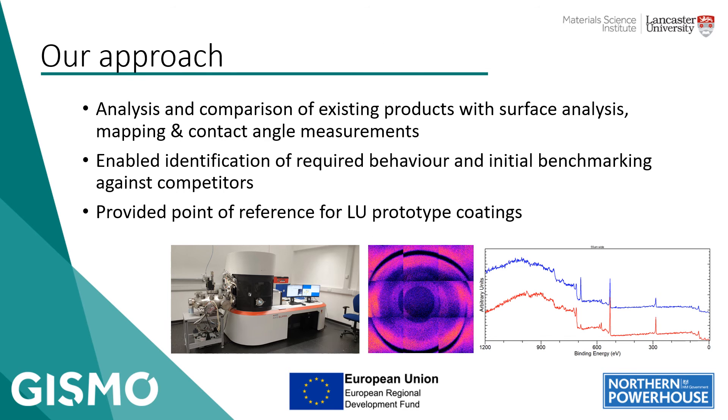On the surface analysis side, we performed some microscopy, compositional analysis, compositional mapping, and contact angle measurements to establish how hydrophobic the materials were. We also looked at some competitors' products that we'd been provided, which allowed us to establish a benchmark of what we'd ideally like and gave us a point of reference for making our own prototype coatings — essentially allowing us to know what we needed to aim for.